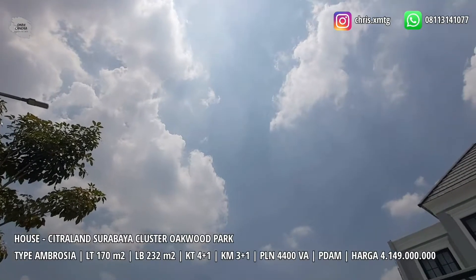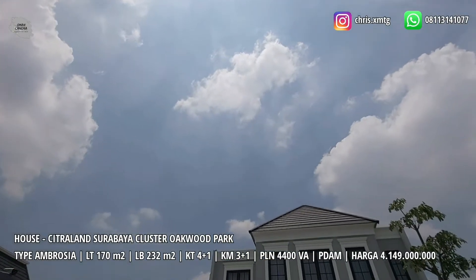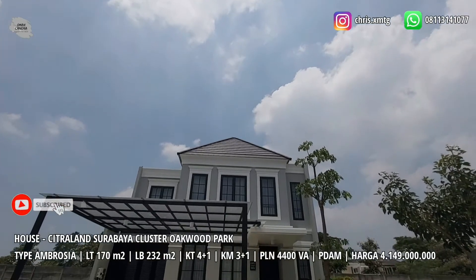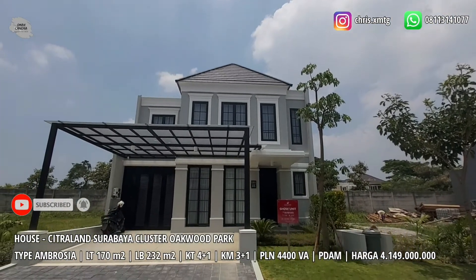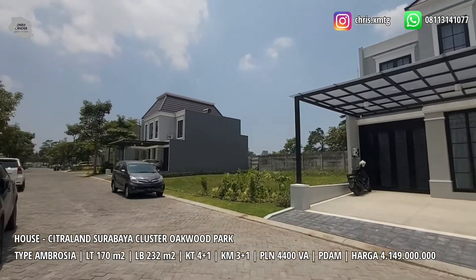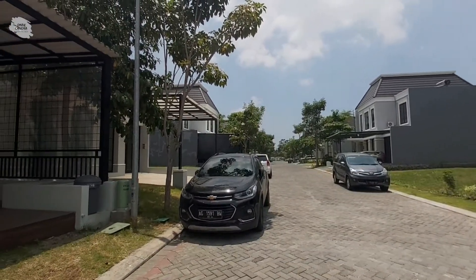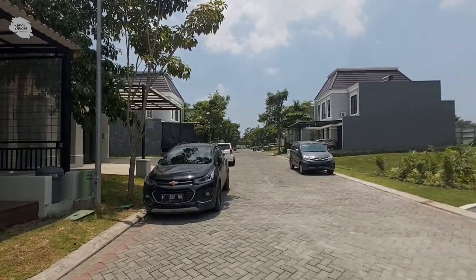Kita akan mulai house tour-nya. Omah Candra akan mengajak teman-teman berjalan-jalan ke rumah super mewah di Citraland Surabaya. Rumah ini memiliki desain modern dengan luas kurang lebih 170 meter persegi. Untuk row jalan, memiliki lebar yang cukup untuk akses 2 sampai 3 mobil.